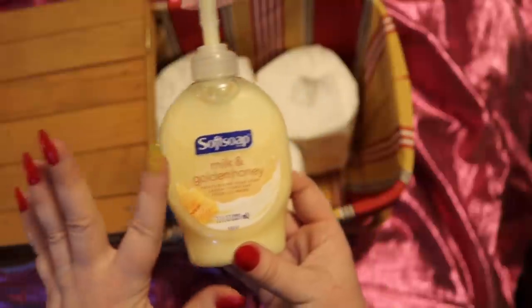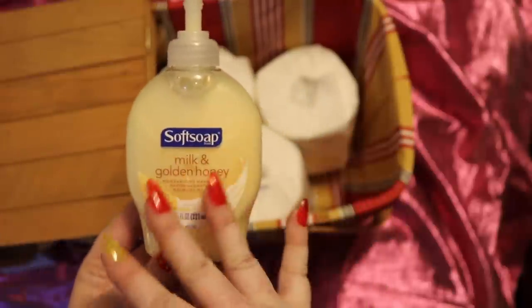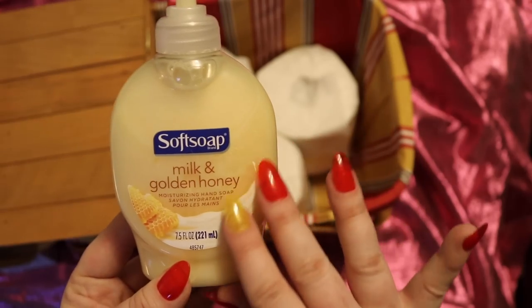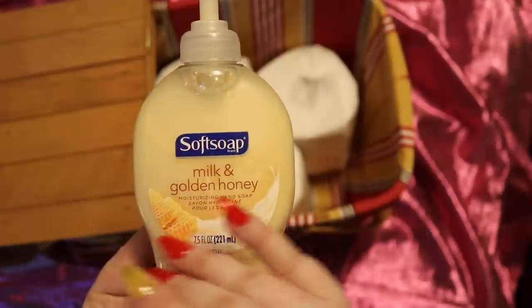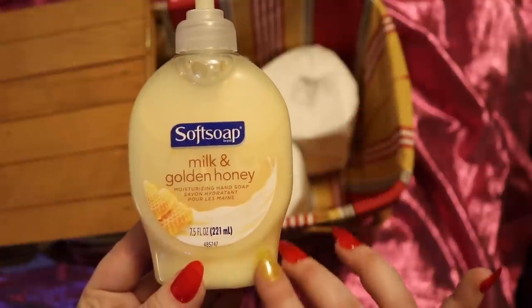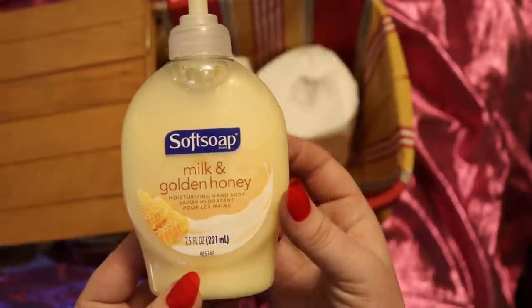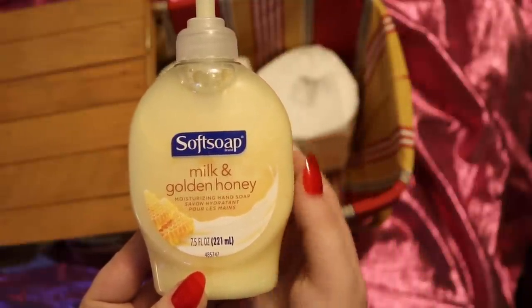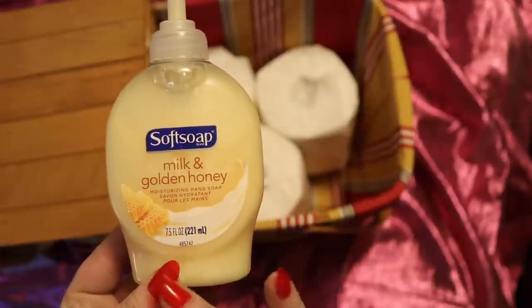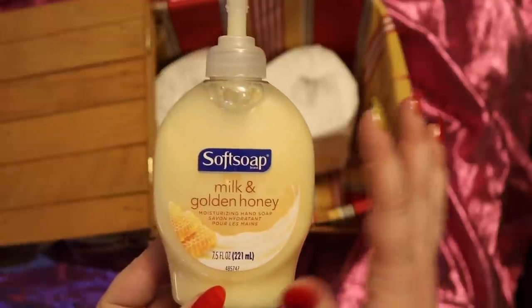This is milk and golden honey moisturizing hand soap, but I also got some pink peony and some citrus. And if you're unsure, of course, you can just make some educated guesses. But I think that your neighbor will be pleased with anything that you give.